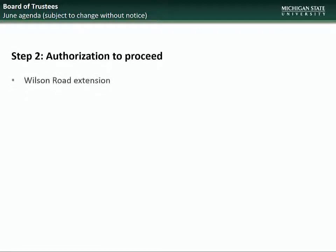Moving on to the June BOT meeting, the project going to the Board will be for Step 2, Authorization to Proceed: Wilson Road Extension.